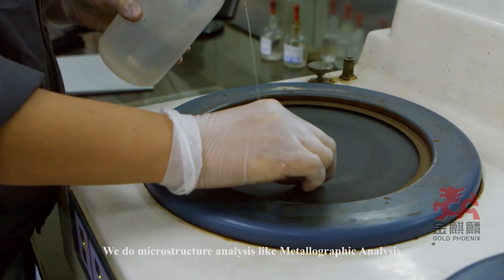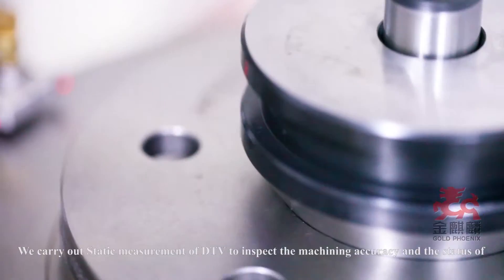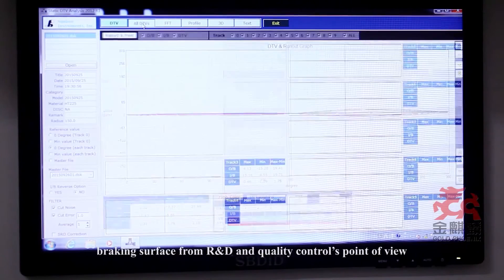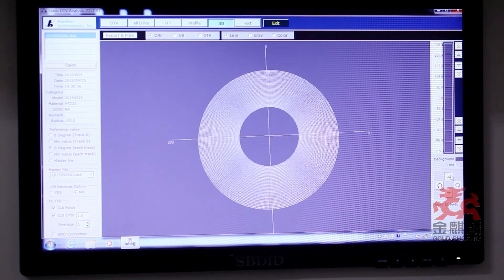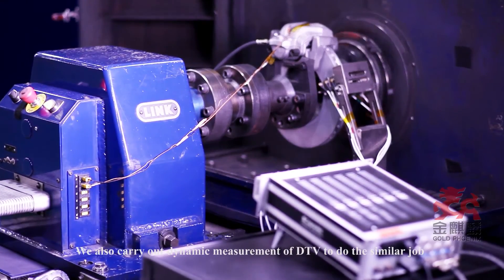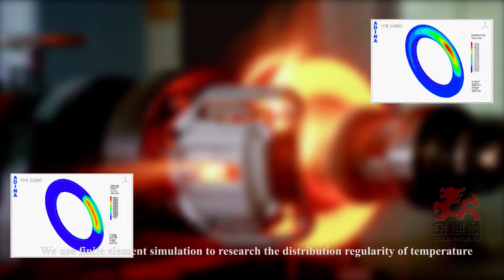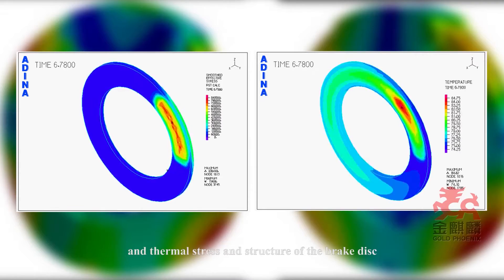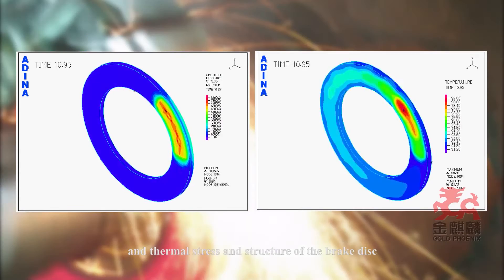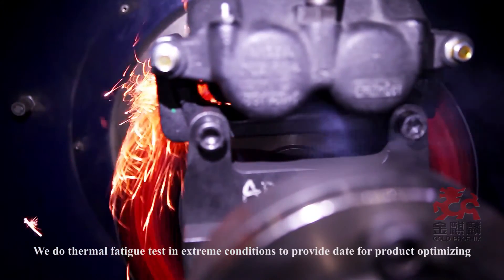We perform microstructure analysis such as metallographic analysis. We carry out static measurement of DTV to inspect machining accuracy and the status of braking surfaces from R&D and quality control perspectives before installation of brake disks. We also carry out dynamic measurement of DTV from a more microscopic point of view. We use finite element simulation to research the distribution of temperature, thermal stress, and structure of the brake disk, and conduct thermal fatigue tests in extreme conditions to provide data for product optimization.